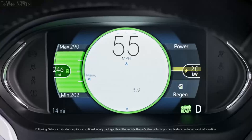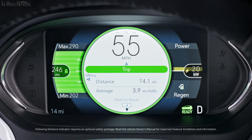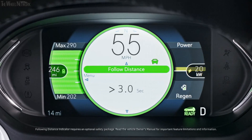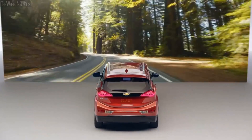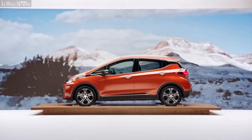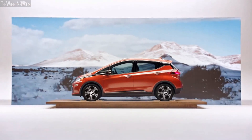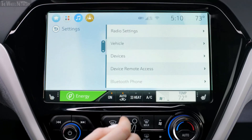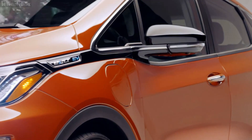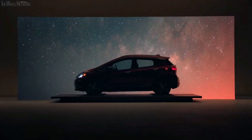Use the steering wheel controls to see your distance traveled with trip display. You can also view average speed, following distance in seconds, and tire pressure. You can even use the display as a timer to track travel time. For a more tailored experience, use the system controls to access the personalization menus to customize vehicle features.